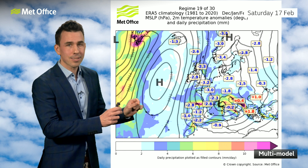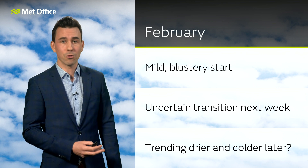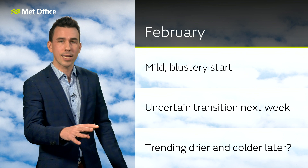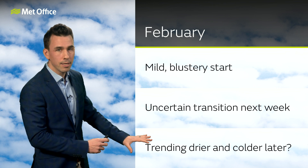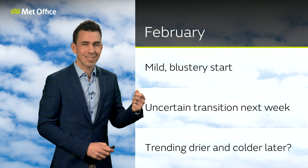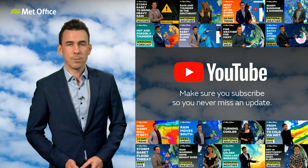So what does all that mean? February starts mild and blustery with a lot of cloud cover through the weekend and some outbreaks of rain, particularly in the west and northwest. Then through next week, there's an uncertain transition period as the jet stream wobbles — will it wobble to the south of the UK or stay to the north? That's the big question mark. But eventually, there is an emerging signal for it to turn drier and colder later, certainly for the second half of February. We'll keep you updated right here at the Met Office as and when anything changes — make sure you subscribe to our YouTube channel so you never miss our updates.